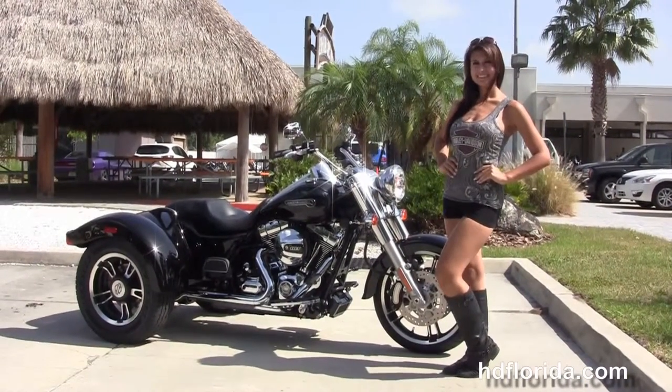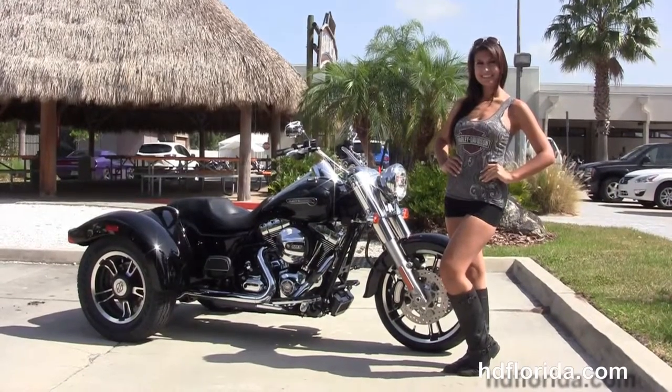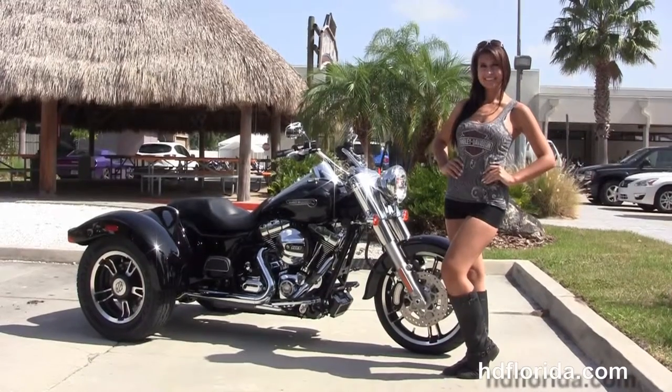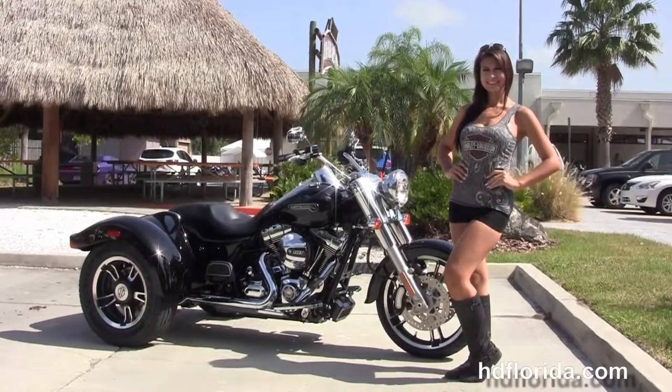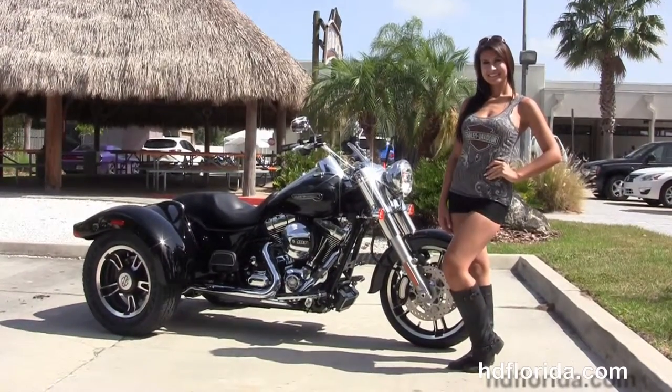We are rated number one in customer service. We have over 1,200 new and previously enjoyed motorcycles for you to choose from. For more information on the vivid black Freewheeler, click the link below. For the rest of our out-of-sight inventory, visit us at hgflorida.com — we're always open 24-7. And remember to have one rockin', smokin', and thrillin' filled Harley Day.